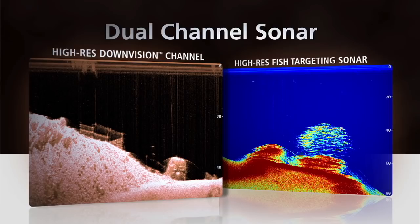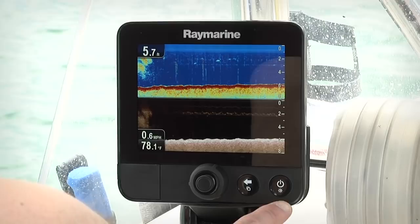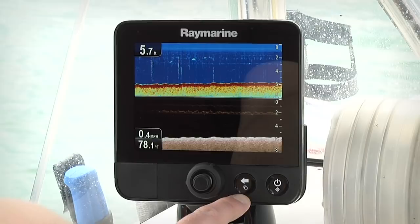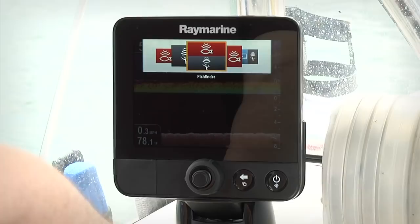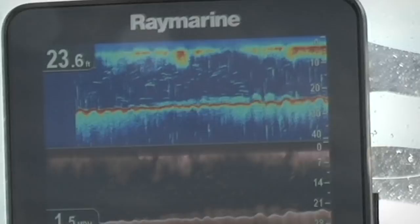One of our main goals with Dragonfly was to make it simple to use — all you need to do is turn it on and fish. To keep it simple, we have a very nice three-button interface on Dragonfly. Here's your power and brightness control, this is your back button and your application switcher. With a touch of the button you can select between the pre-configured screens to switch between your CHIRP fish targeting sonar, your DownVision sonar, your GPS maps, and a bunch of different split screen combinations. You simply choose the screen that you want and press the joystick to select it.